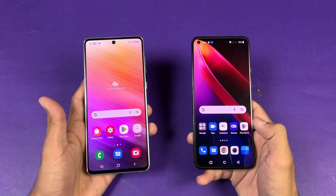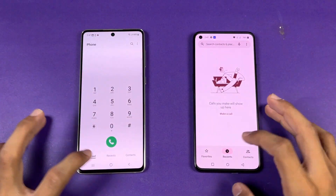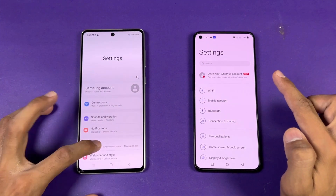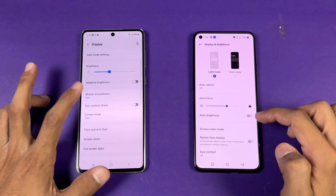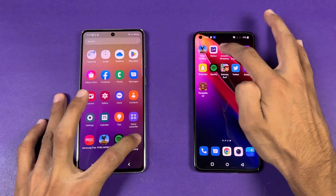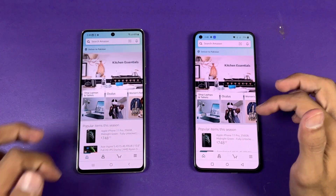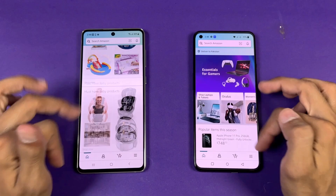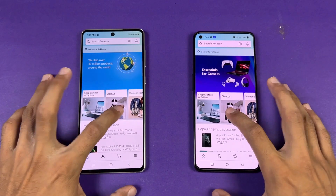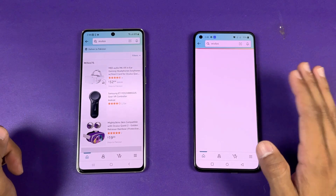Now let's see app opening speed with no applications running in the background. The phone dialer is very similar on both. Settings is faster on the OnePlus. Let's go to the display — both have 120Hz refresh rate. Amazon Shopping on the same Wi-Fi network is faster on the OnePlus. Scrolling looks really smooth on both phones — 120Hz is working absolutely fine.